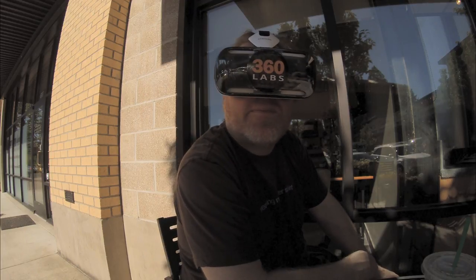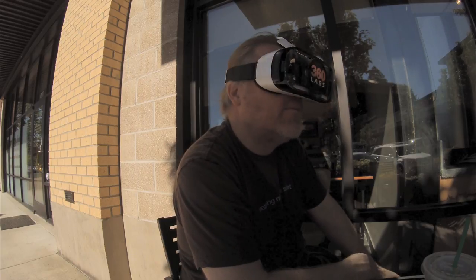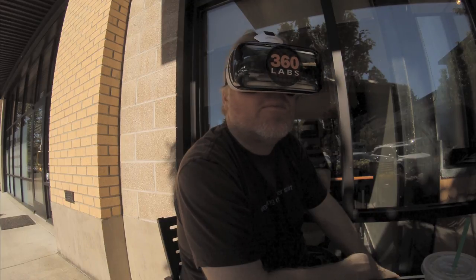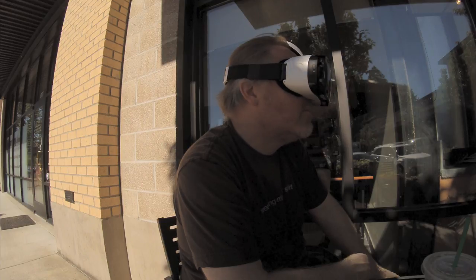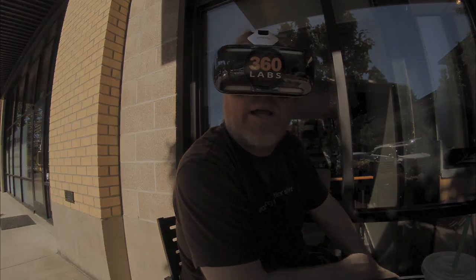One of the things we're doing is using ND filters a lot in the sun, bringing it down a couple of stops. That helps with the rolling shutter issues. Just trying to follow all the best practices in the industry to make the best mono content right now.